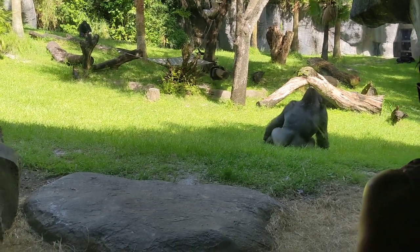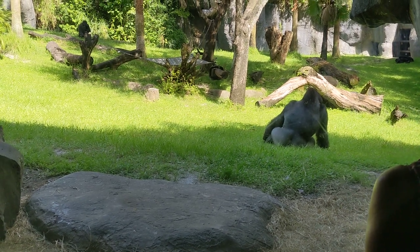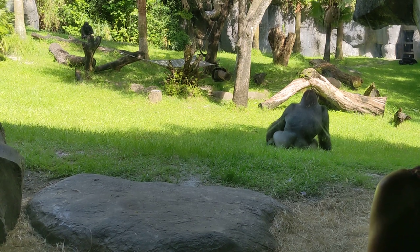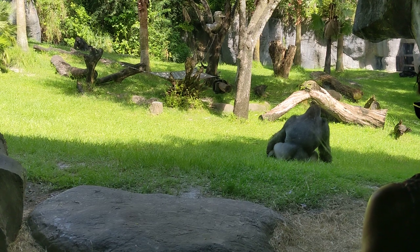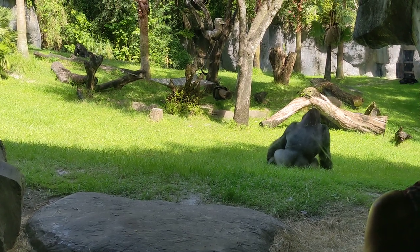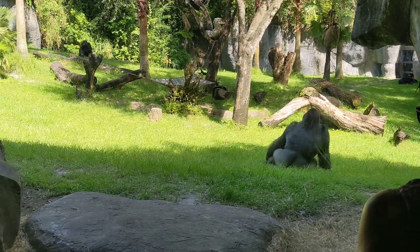With our group here at Busch Gardens, we have a male group — a bachelor group. This handsome man has his beautiful back to us. You can see all the silver, which most people are familiar with — the word silverback.